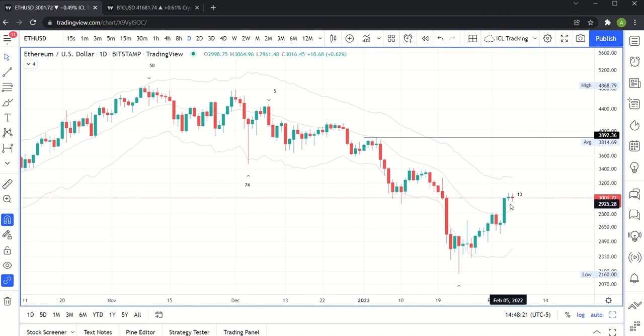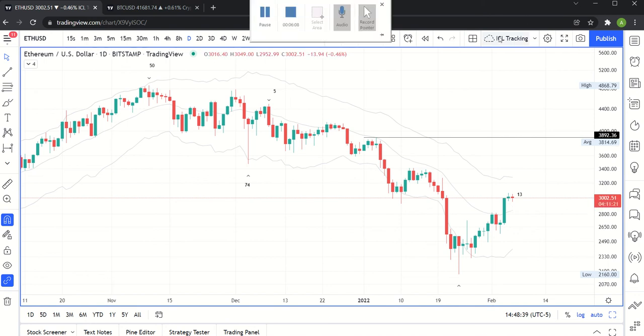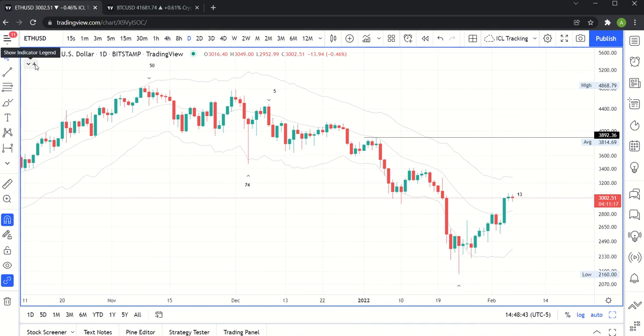Now we need to see follow-through from here, because any rollover from here is going to be really bearish. Let's imagine we get a huge red candle in the next couple of days — that can mean we're going to decline for another 40 to 45 days, which just means more waiting. It'll lend more evidence to the idea that maybe we've reached a larger cycle top. Right now we're just talking about daily cycles here — we haven't even looked at the monthly chart yet.